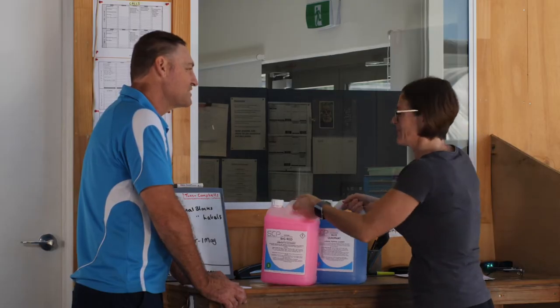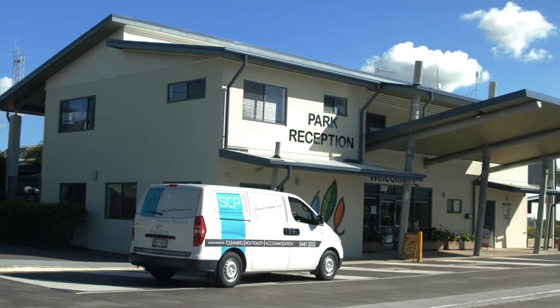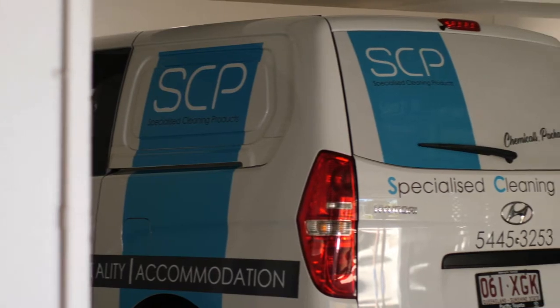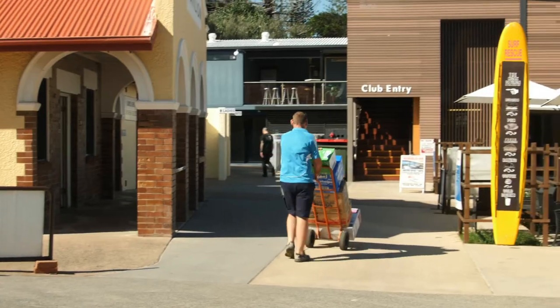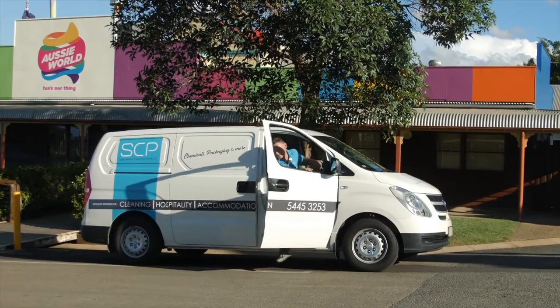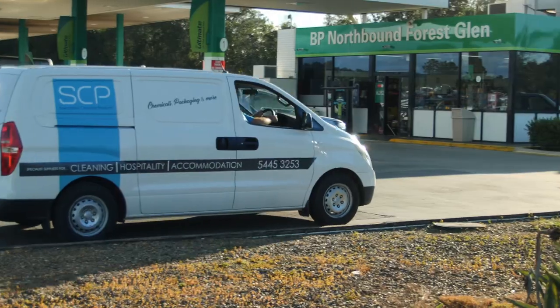We deliver to many different types of businesses, and our typical customers are contract cleaners, caravan parks, coffee shops, hotels and motels, sports clubs, airports, theme parks, and roadhouses.